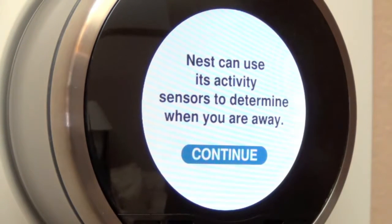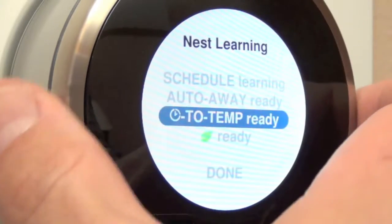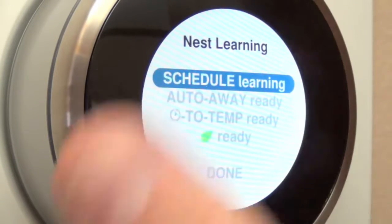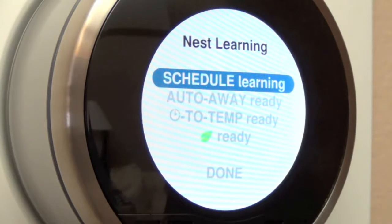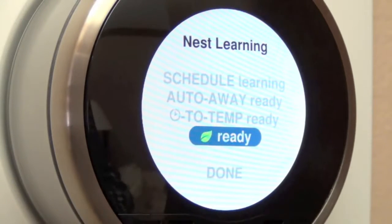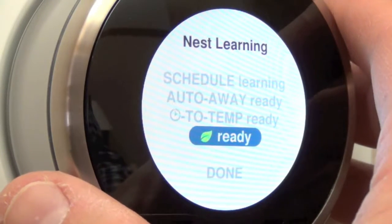Another option is Auto Away. Because this has an ambient light sensor, it can detect when somebody passes by it. If your thermostat is in a high-traffic area this is useful, but if it's not in a high-traffic area it won't detect movement. If it doesn't detect anybody home, it will automatically set the thermostat to Away, dialing back the temperature to the minimum and maximum settings. We also have Time to Temperature, which tells you how long it estimates it will take to warm up to the set temperature.